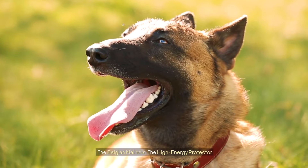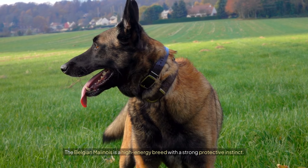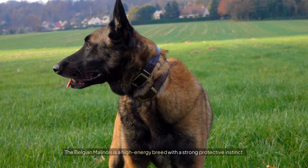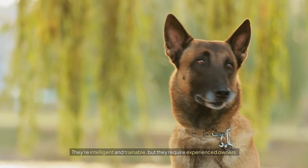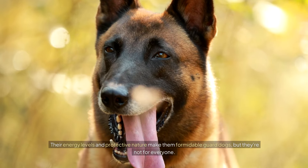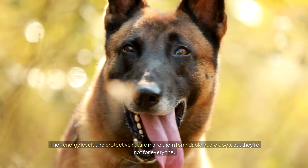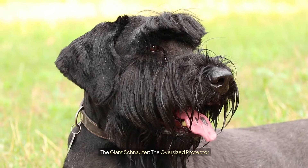The Belgian Malinois: the high-energy protector. The Belgian Malinois is a high-energy breed with a strong protective instinct. They're intelligent and trainable, but they require experienced owners. Their energy levels and protective nature make them formidable guard dogs, but they're not for everyone. They need constant mental and physical stimulation, making them unsuitable for sedentary lifestyles.